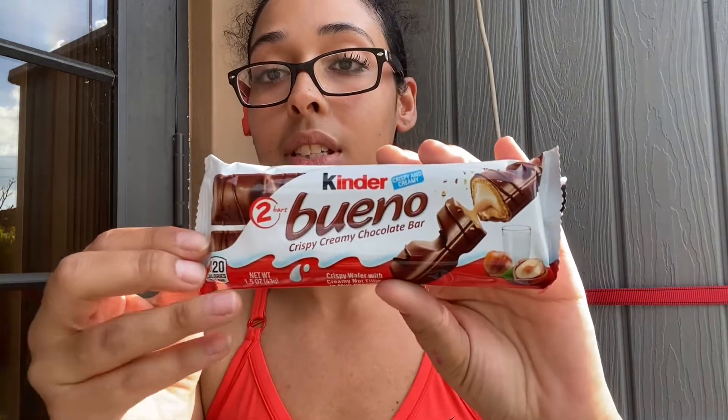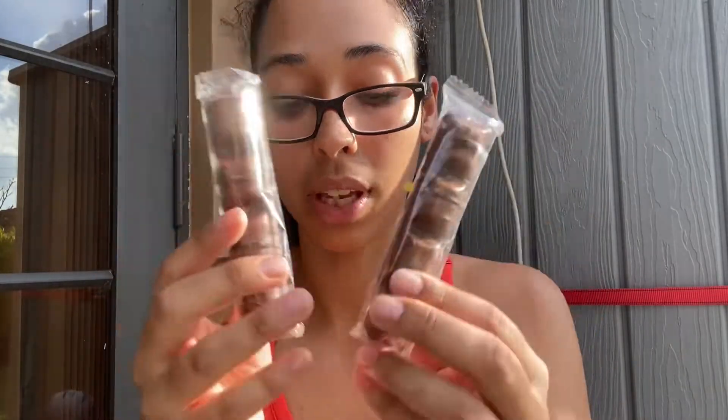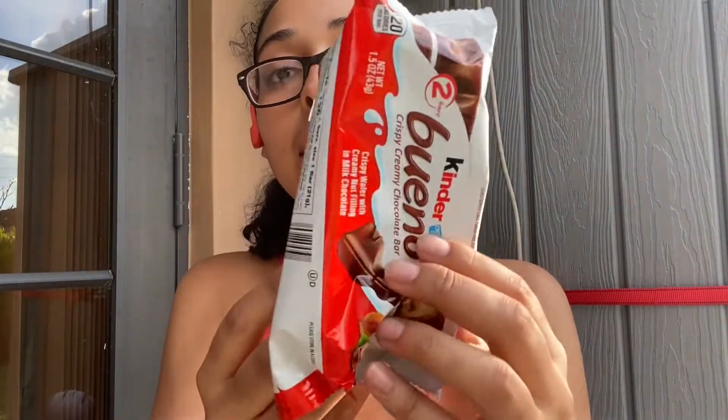The next thing I got is Kinder Chocolate — specifically Kinder Bueno Chocolate with two bars. When you open these, you might be happy to find out that they are individually wrapped. So it comes in plastic with more plastic, which might upset some people.